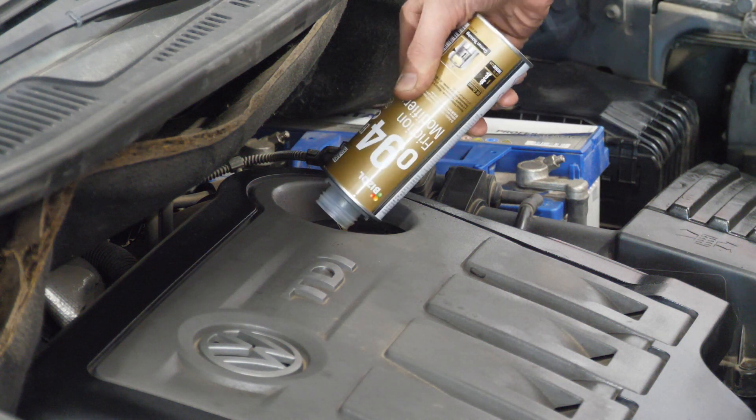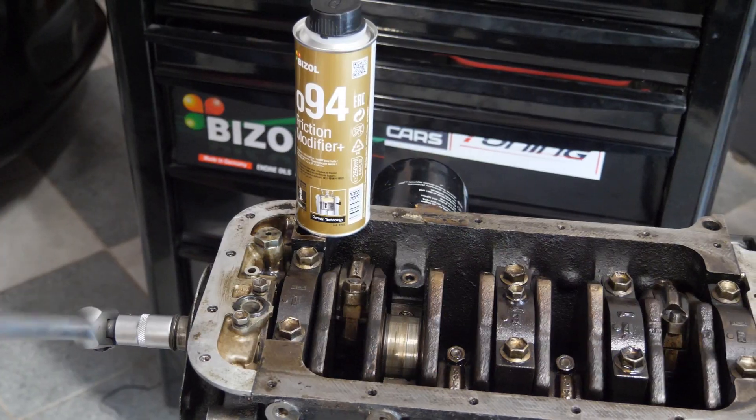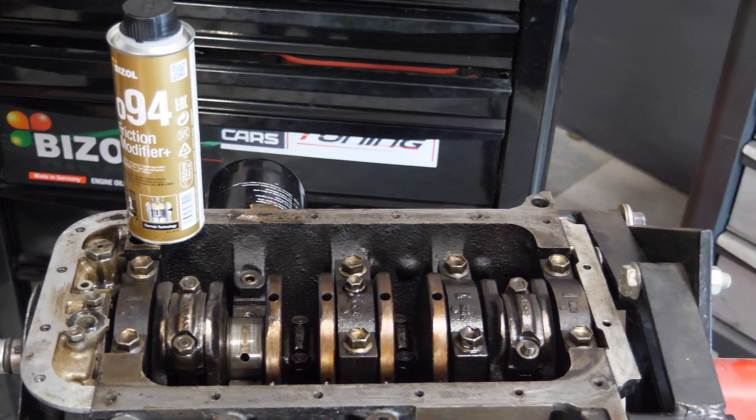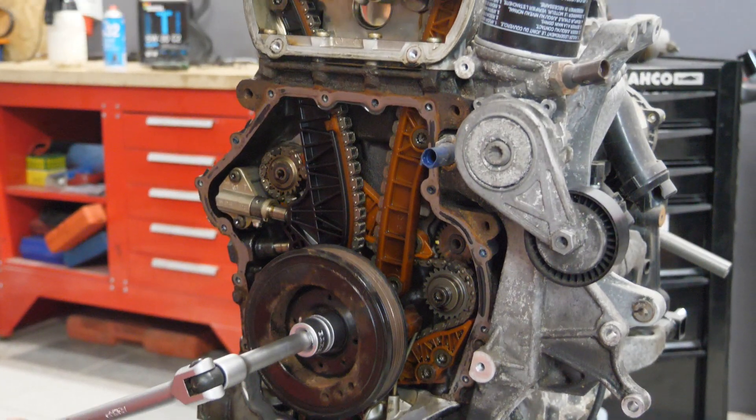However, with each kilometer traveled, the ingredients contained in this product react with parts subject to friction and cause them to harden, which has a positive effect on reducing friction.